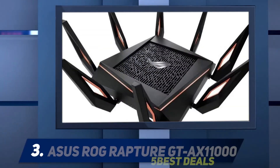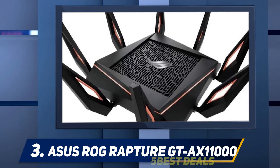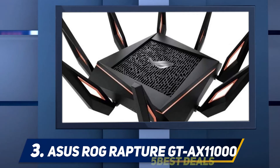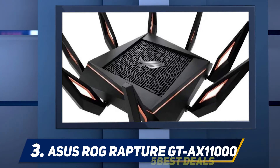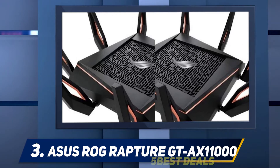At number 3, the ASUS ROG Rapture GT-AX11000. In case your internet requirements are too high, the ASUS ROG Rapture is the best pick for you, since it comes with a powerful 1.8GHz quad-core chipset that is designed to handle immense loads.